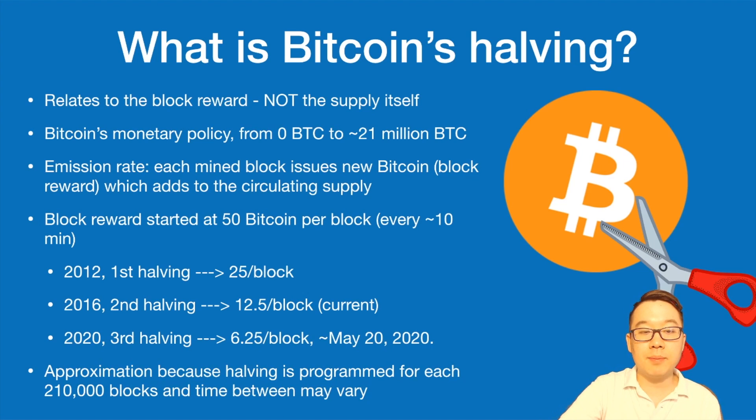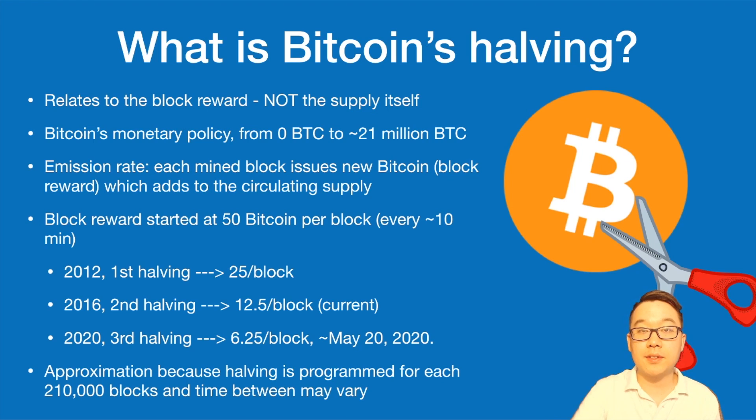This is just an approximation because the halving is programmed for each 210,000 blocks. As you may know, if you understand how blockchains work, they don't happen at exactly 10-minute intervals — it may vary depending on how fast or slow miners find the solution to the math puzzle. Here's a table showing the years of each halving, the block number at the halving point, the rewards and how they go down by half over time, plus the four-year increase and percentage of max supply reached by that point.